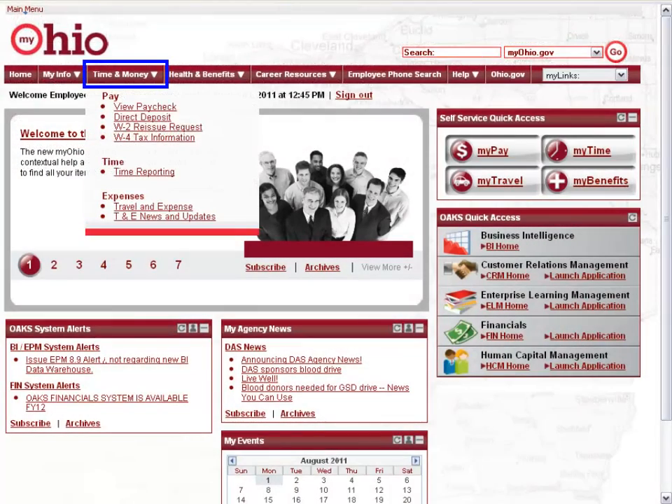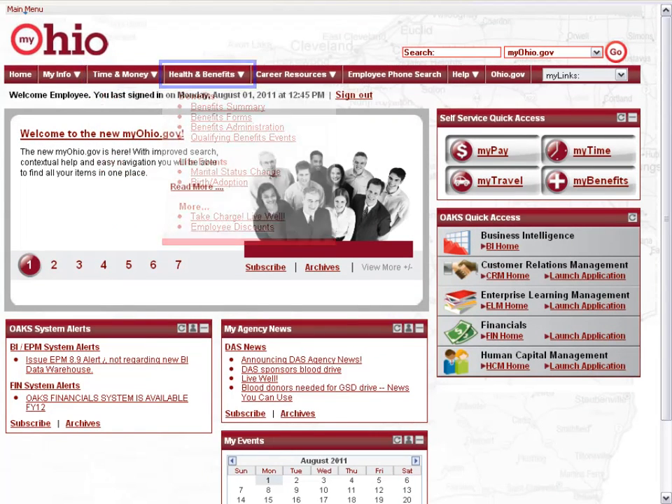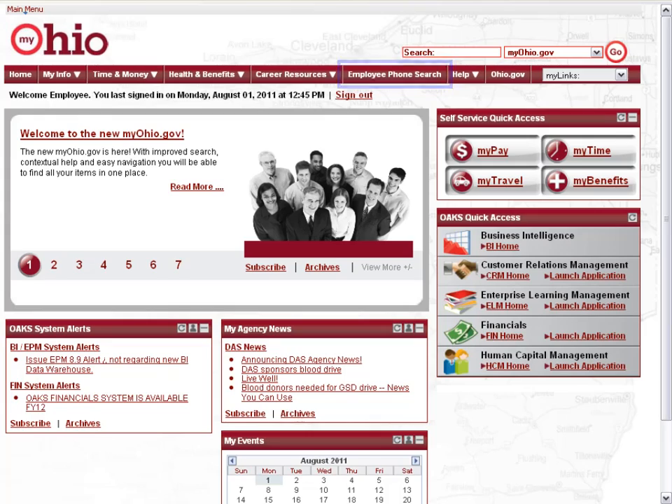Also utilize Time and Money, where you can view your paycheck, health and benefit information, career resources, and the employee phone search.